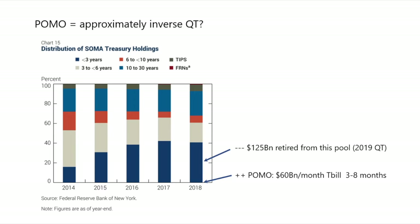I would argue that the effect of the current POMO program is similar to the reverse of the QT we had last year. And if you expect them to roll the T-bills, then it doesn't matter if they do this POMO or QE out the curve — in essence it ends up being the same thing, which is a Fed expansion of the balance sheet. But I would argue this is less risk-on than Operation Twist, which explicitly sold T-bills and bought very long-duration treasuries at the time.